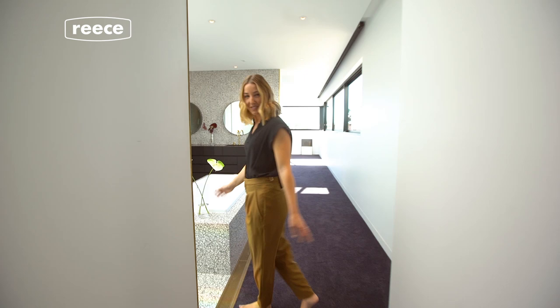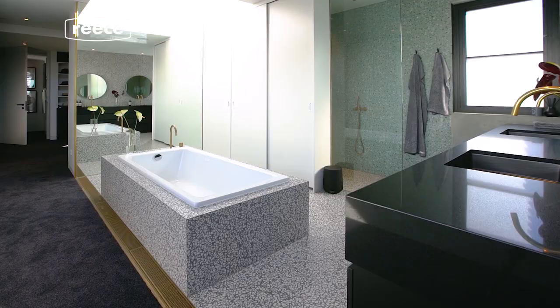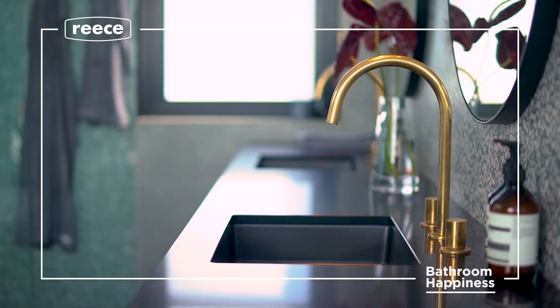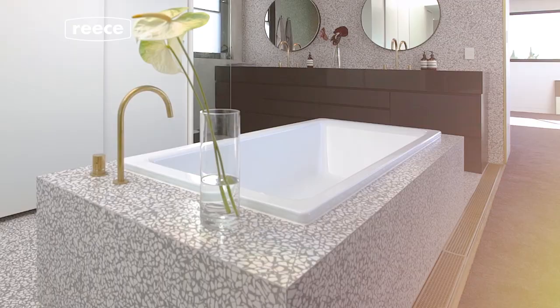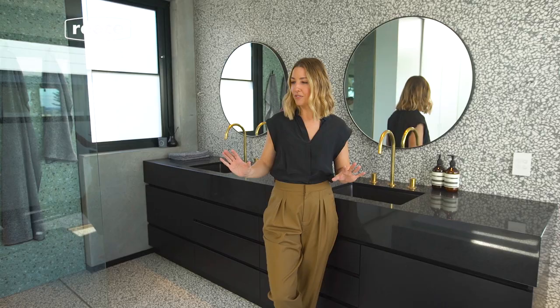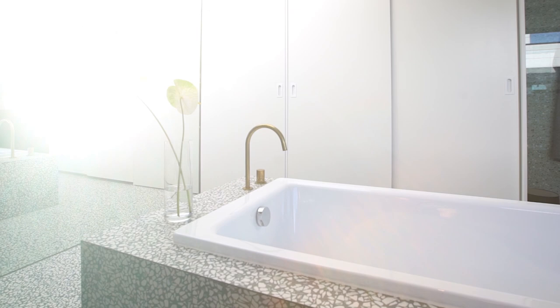Welcome to our beautiful en-suite. This is the parents wing as we like to call it. With this new bathroom we wanted to create an oasis — we wanted it to be very relaxing, just to come in here, have a really chill vibe but still really beautiful. My favorite part of the bathroom is actually all of it, but if I had to choose one thing I would probably say the bath, because it is so big and it's the centerpiece of the whole bathroom as well, and it's just beautiful.